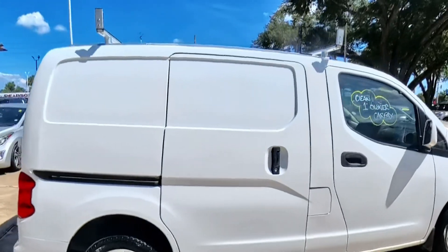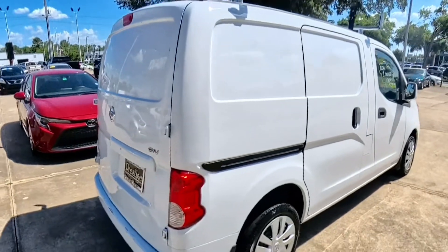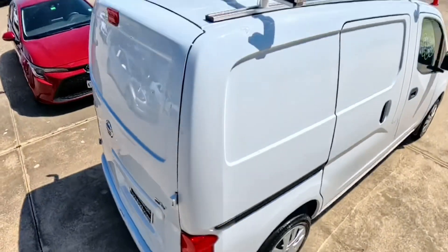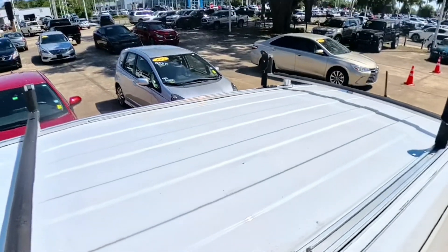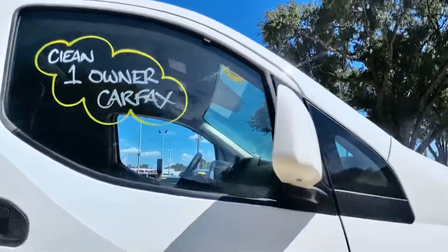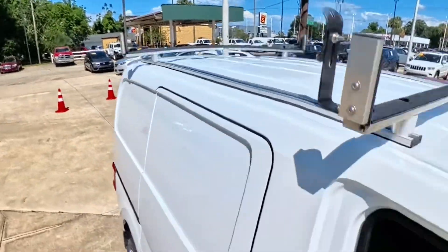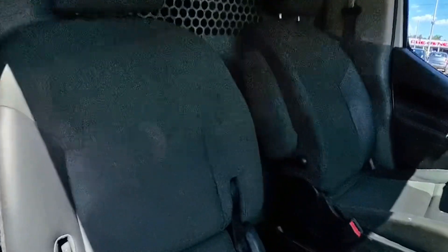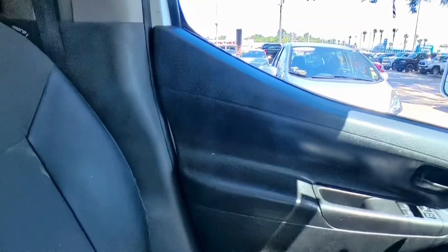This particular one has a clean one-owner Carfax. It has the SV trim and racks on top, and we're excited to have it. It's clean top to bottom — smoke-free cabin, backup camera, cold air conditioning, steering wheel controls, and cruise control.